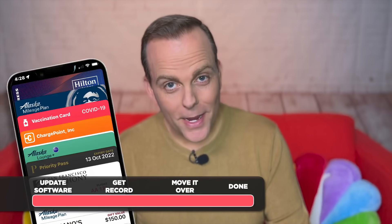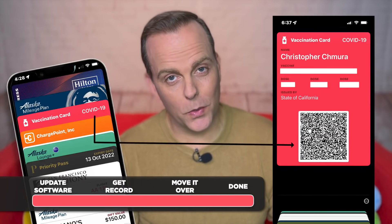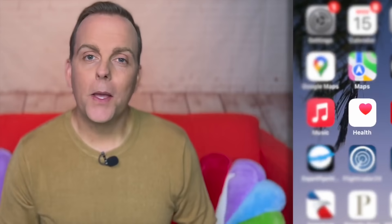That step puts your information in the Apple Wallet, plus it gives you a QR code that smart readers can understand. Besides your wallet, you can also pull up your vaccine record information using the Apple Health app.